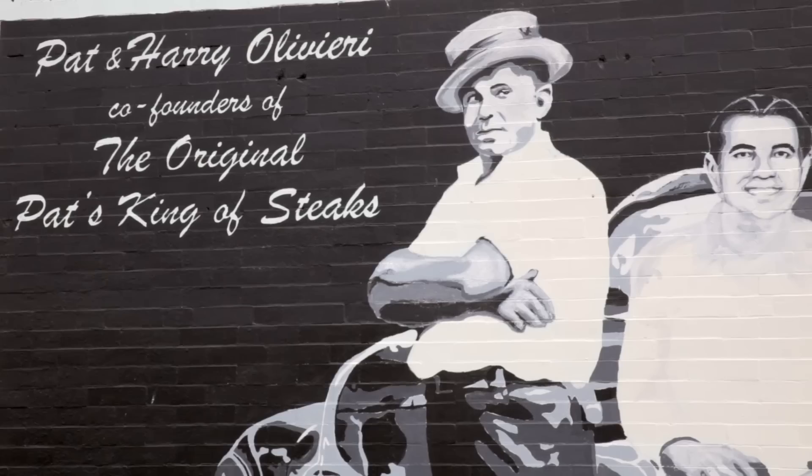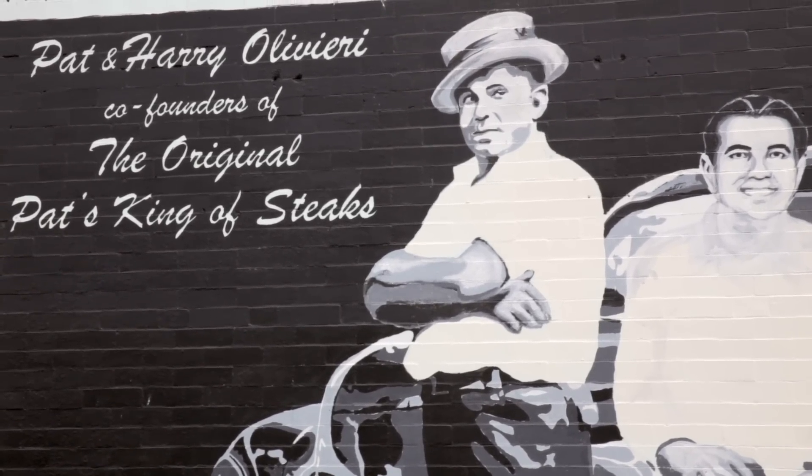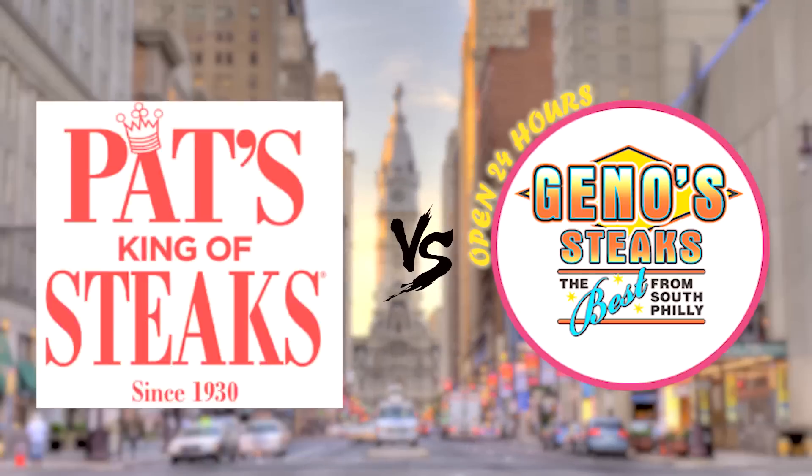So we got to get the same sandwiches at Geno's that we got here. It is noteworthy that we have to give Pat's props because Pat's did invent the cheesesteak. Let's hit Geno's.